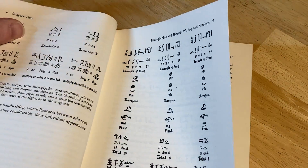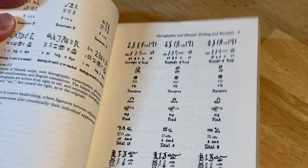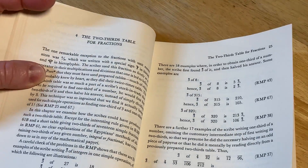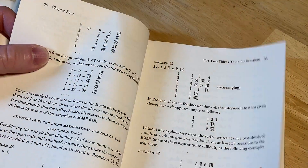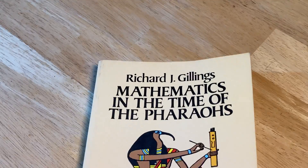It's pretty interesting, right? It's got some interesting stuff in there — two-thirds table for fractions. The entire book is on mathematics at the time of the pharaohs. I just wanted to show you this interesting book. Until next time, keep doing mathematics.